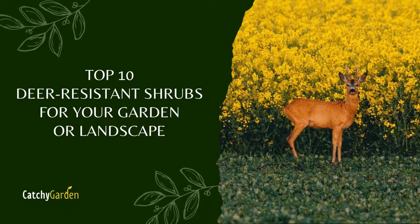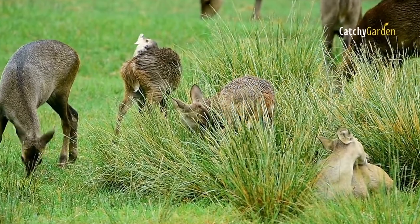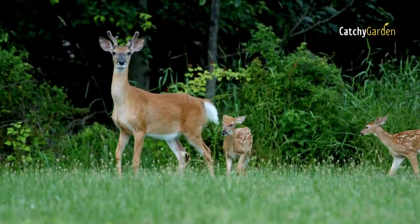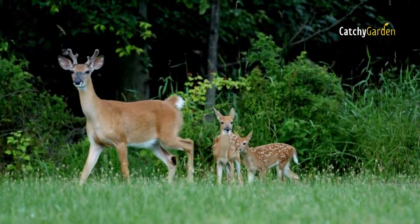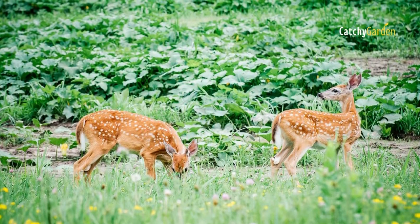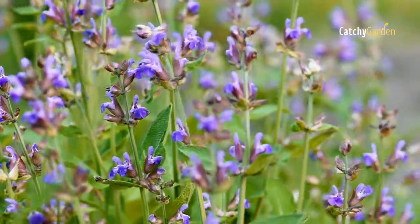White-tailed deer will eat landscape shrubs if they have to, but this is not their first choice. Deer can cause significant damage to your environment by consuming shrubs and small trees, especially during the winter and other times of the year when natural food supplies are scarce.